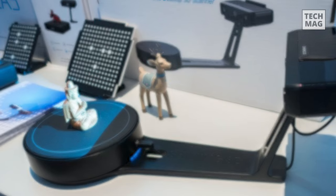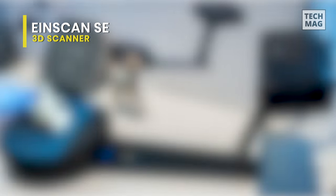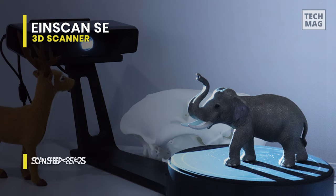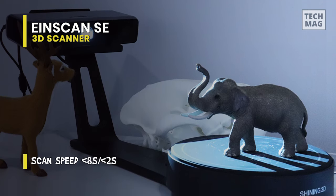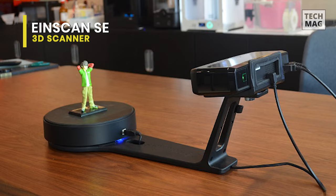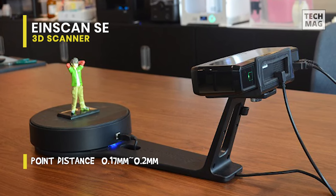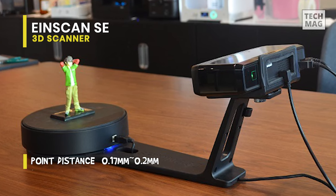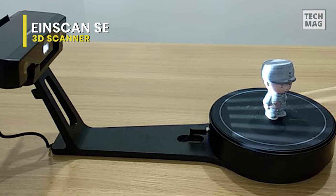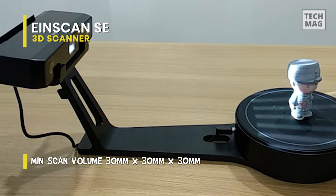The EinScan SE is one of the most reliable 3D object scanners in its cost range. It scans in about 8 seconds and can complete a whole 360-degree scan in its automatic scan mode in around 2 minutes. It can scan objects up to approximately 200 millimeters wide and 150 millimeters tall, with a single-shot accuracy of about 0.1 millimeters, making it a great 3D printer scanner. It is able to scan using two modes, auto and fixed. Its fixed scan is used without the turntable, where the user has to manually turn the object and perform a scan after each rotation, making it useful for objects too large for the turntable.